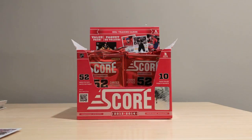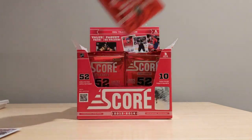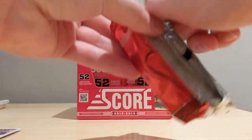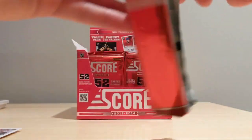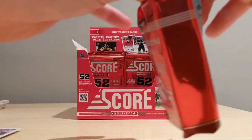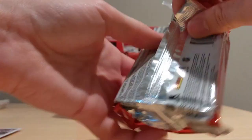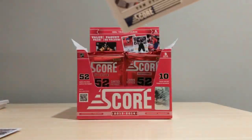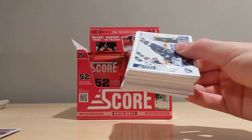You are not going to be able to finish a base set with only one of these boxes, but two should do it. The base set consists of either 550 or 600 cards — I can't remember exactly — but it's a very big amount. Let's see what we get in our second pack.